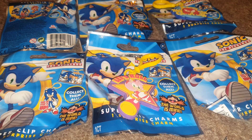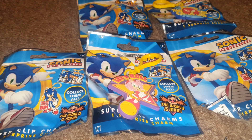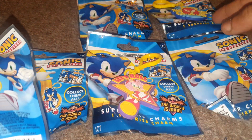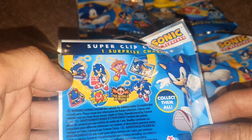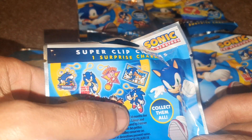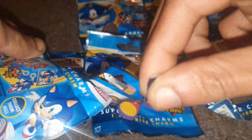Welcome back to another episode of Ginger News. We're going to be opening up one of these Sonic the Hedgehog super clip charms. There are eight different charms in total to collect, and they're basically like rubberized key rings. So far we've got Amy and Knuckles. There are three different versions of Sonic on his own, Metal Sonic, Dr. Eggman, and Sonic and Tails. Let's open this up and see what we've got.